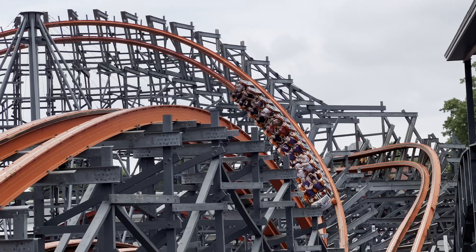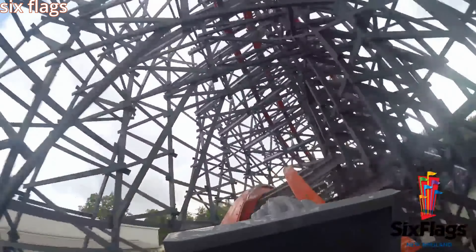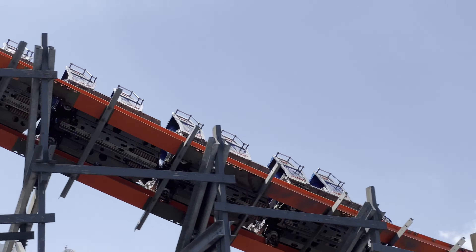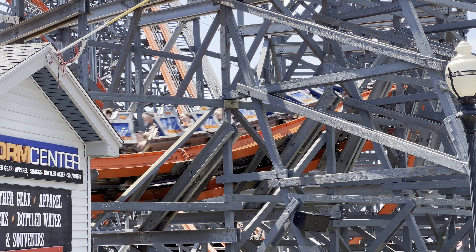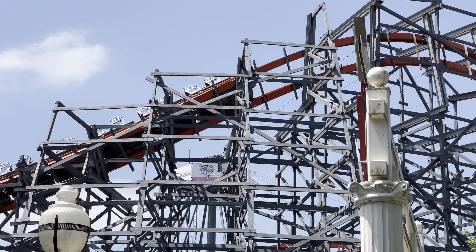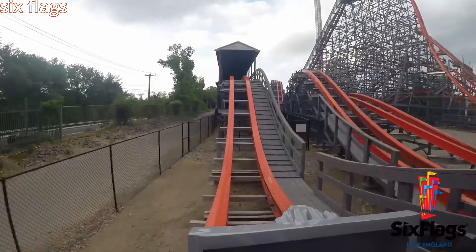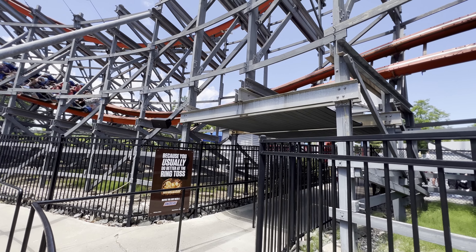Unfortunately, Wicked Cyclone's pacing is not the absolute greatest. The ending was taken pretty slow, so you didn't get much airtime during it. It's not bad at night once the ride has warmed up, but in the morning it was crawling through those hills. It's not the biggest deal on this coaster, but it is a rather unfortunate ending to a ride that up until that point has had pretty decent pacing.